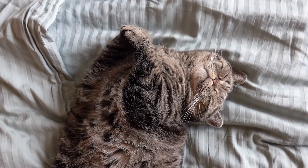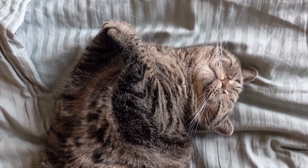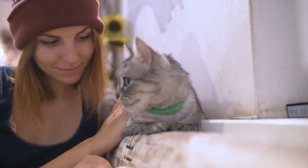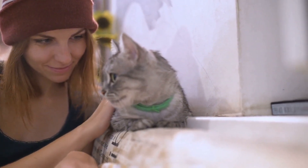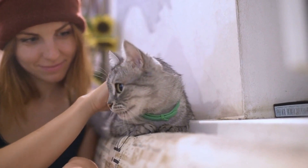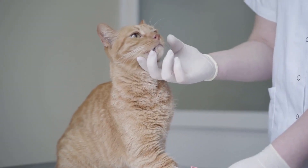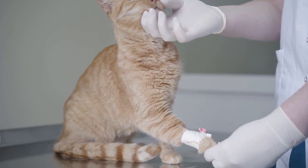The quarantine room should be adequately furnished with a bed, scratching post, and any other items that will make the new cat feel at home and comfortable. It is essential to monitor the new cat closely during this period and to seek the advice of a veterinarian if you notice any unusual behavior or if the cat exhibits any signs of illness. This can include symptoms such as vomiting, diarrhea, lethargy, or any other abnormal behavior that may indicate a potential health issue. Quarantining the new cat can help prevent the spread of any potential illnesses or parasites and also give them time to adjust to their new home.